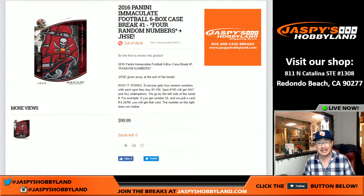Good evening, everyone. Joe for jaspieshobbyland.com here. We are doing a full case of 2016 Panini Immaculate Football. It's been a little while since we've done one of these, and I'm excited to do a full case. And it's a random number break.